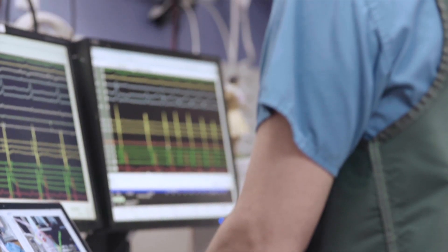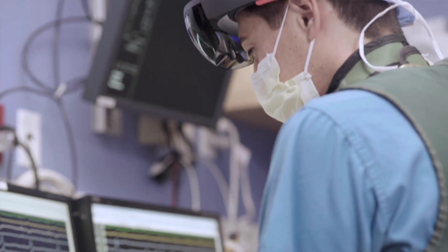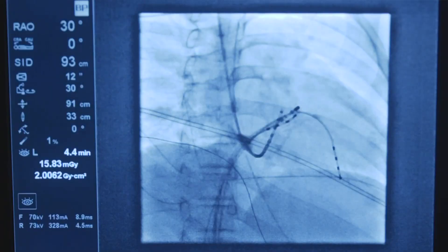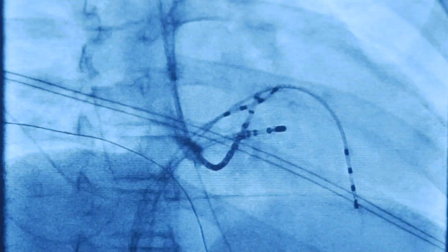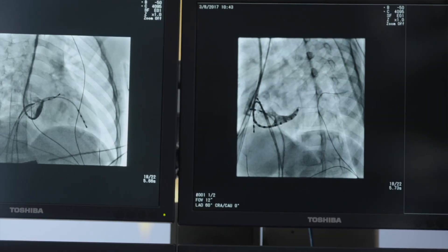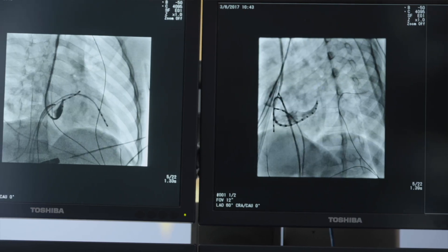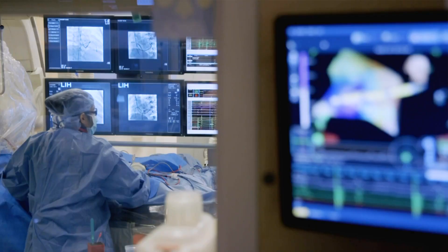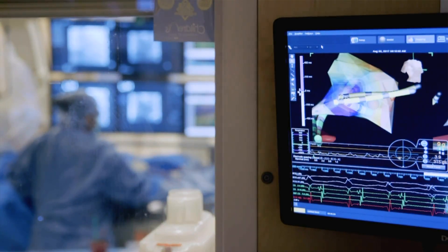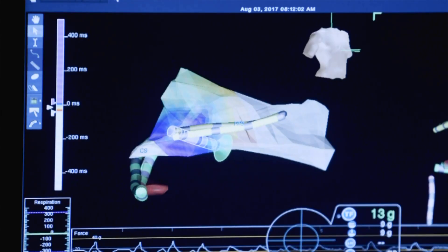They are building software that converts electroanatomic data. The way it works is that a catheter is placed into the body, into the heart, bouncing off the wall of the heart to create an image and build the cardiac model.